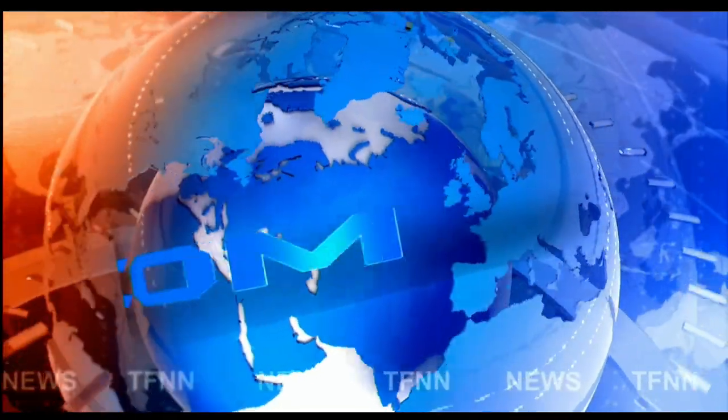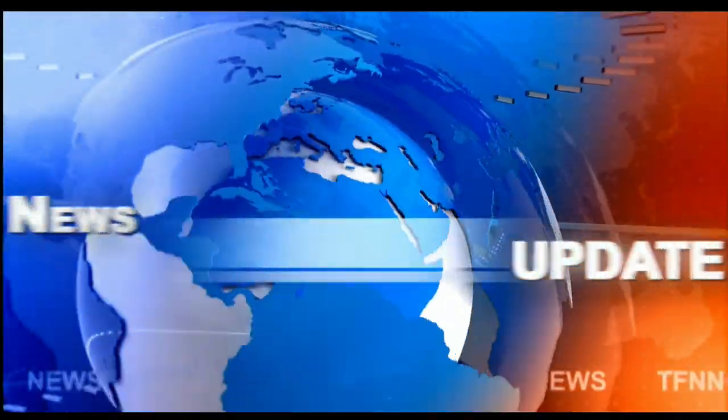TFNN headline news update. Good morning everyone, Bowser Chapman for this 11 o'clock Tiger Financial News Network market update.